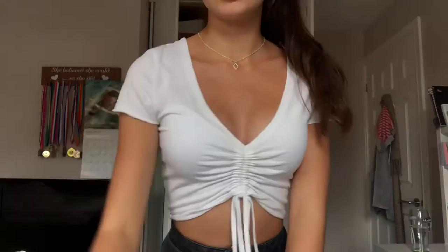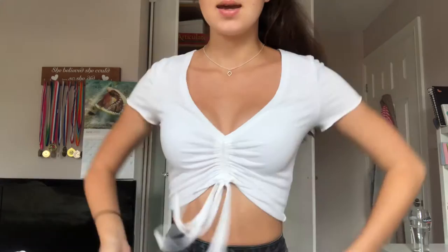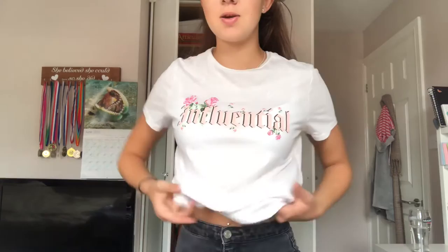I really really love this one — I think it's literally so cute. I love the little ties, I love the sleeves, I love everything about it. I'm gonna give it a ten out of ten.